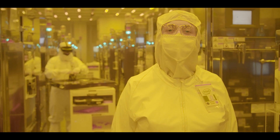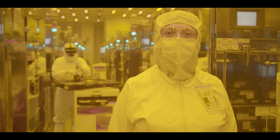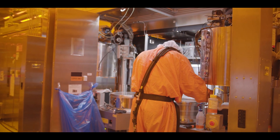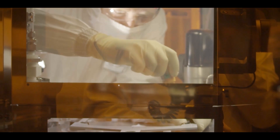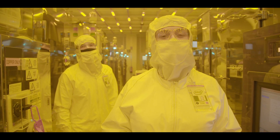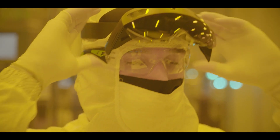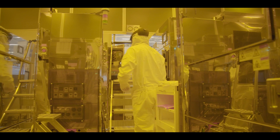Working at some of the smallest known geometries means our manufacturing process is extremely complex. Every piece of maintenance has to be performed precisely to ensure our factory is efficient, reliable, and always improving. This is one of our etching stations, and this is Conor, one of the content experts in the area. He's about to perform some routine maintenance and provide us with a glimpse of AR in action.